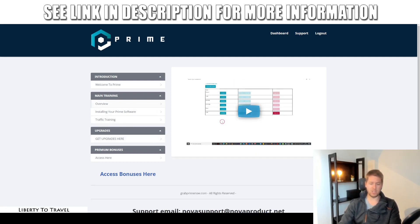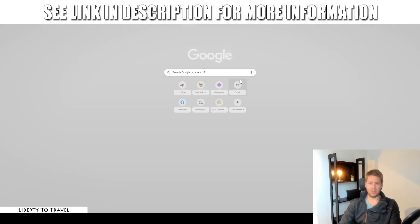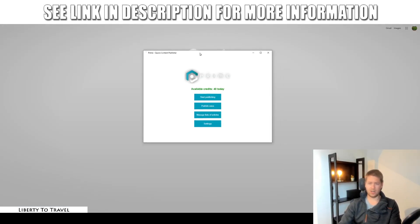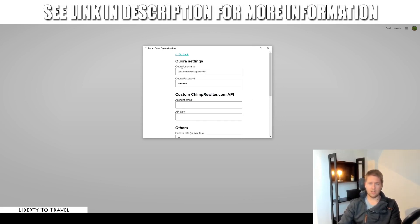Now let's look at the software itself. The first thing that happens once you install the software is you need to set up your Quora account. You can see I've already done that — Quora username and Quora password. You need to have an account on Quora.com with a username and password. If you're normally logging in with Facebook or Google, you just need to quickly set up a password for your Quora account and then you can use the software.